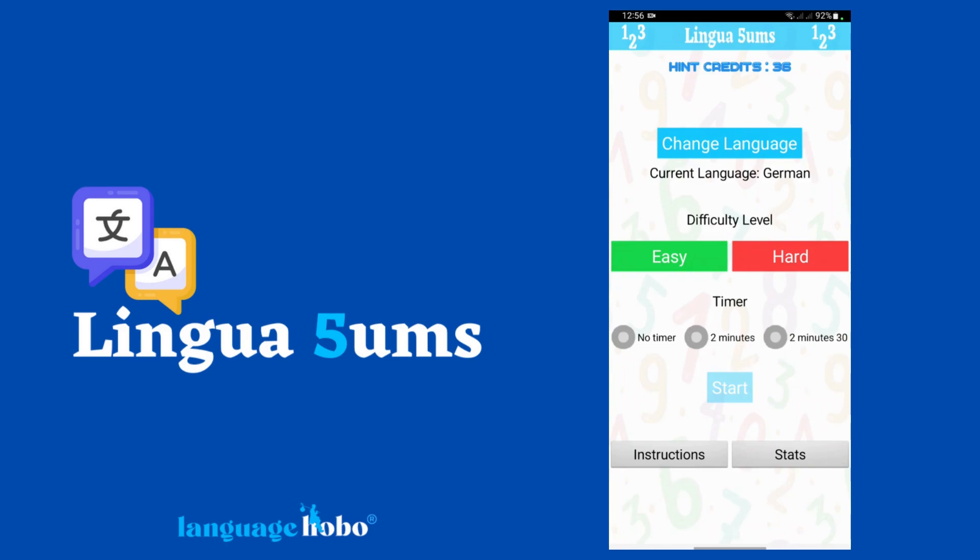If you're anything like me, when you're learning a new language, you tend to kind of abandon numbers after about 20. I've had a lot of language learners express that numbers in their foreign language are their weakness. That's basically why we came up with Linguasums.